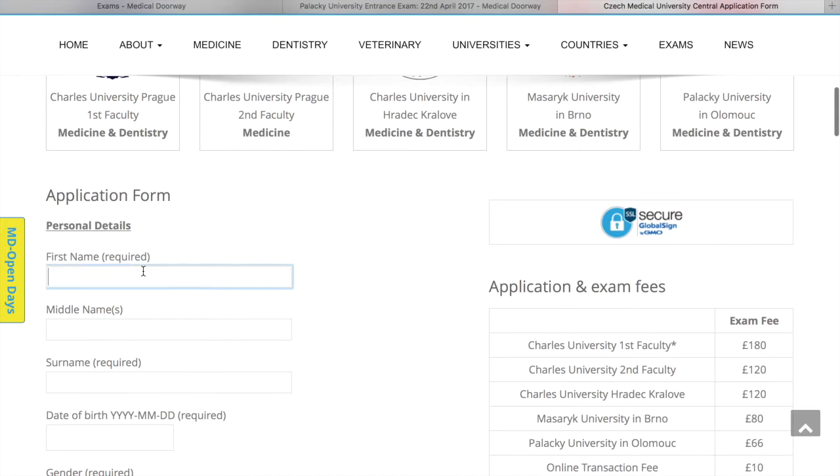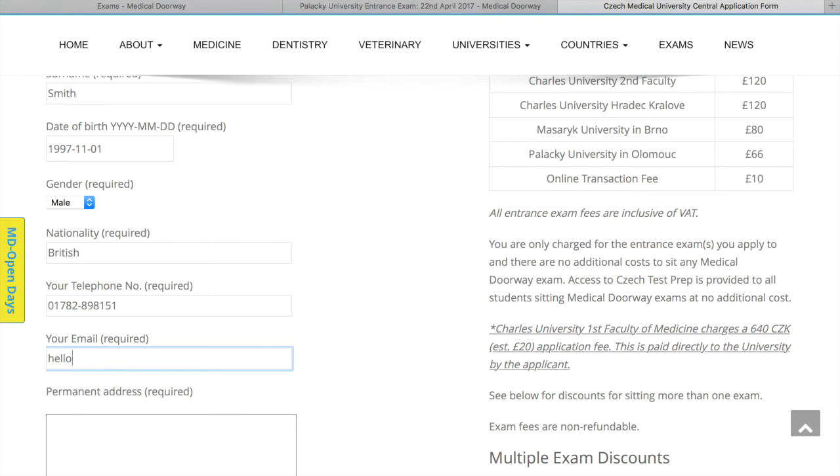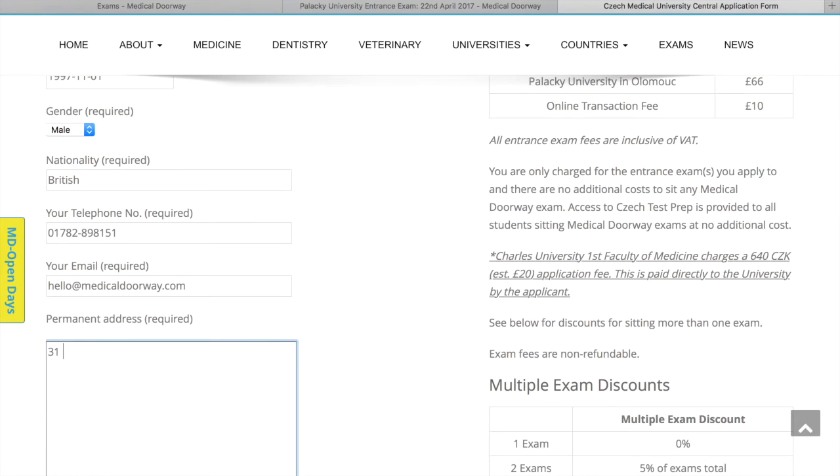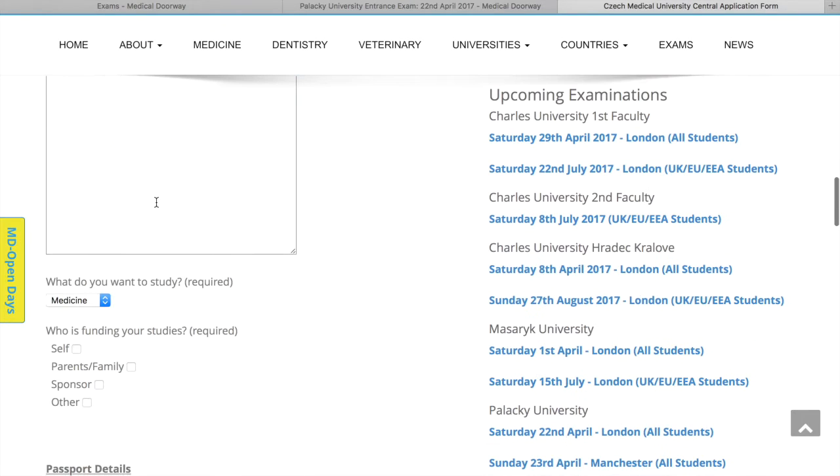Filling in the application form should take no longer than 10 minutes, starting with personal details. We're going to apply as if we were John Smith. The first part of the form is simple personal information including an address. If you have two addresses — a permanent address and a postal address — you do need to put down both, though only one address is actually required. For example, if you're a student living away from your permanent address at that point.